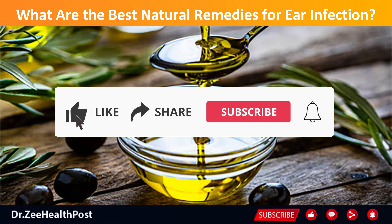If you like the video, give it a thumbs up and share it with your friends. For more recipes and tips, don't forget to subscribe to the channel.